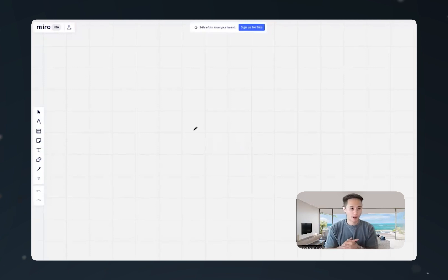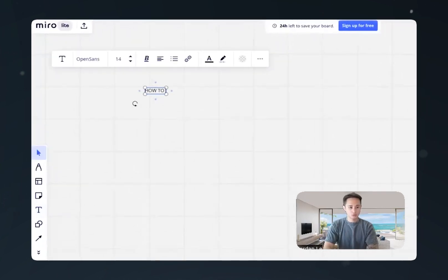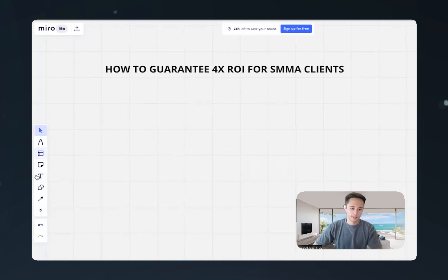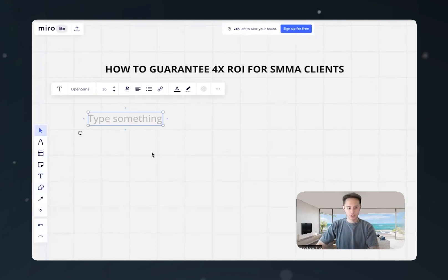Alright guys, here we are on the whiteboard. This is how to guarantee a 4x return on investment for SMMA clients. The first thing we want to do when speaking to clients, before we even fulfill the service, is we need to set the expectations.